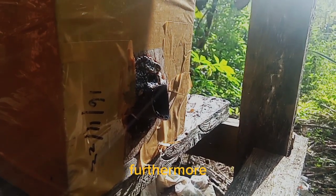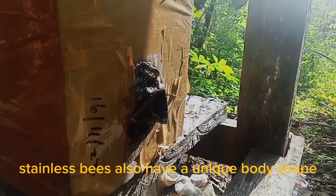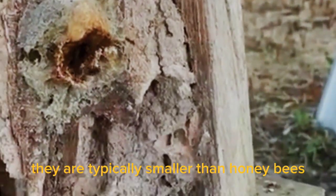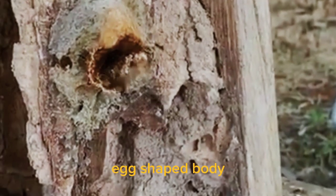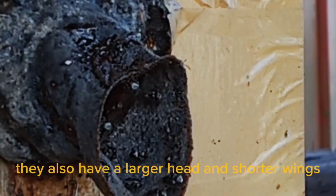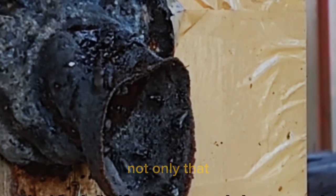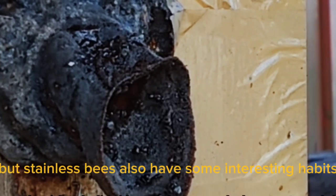Furthermore, stingless bees also have a unique body shape. They are typically smaller than honey bees and have a round, egg-shaped body. They also have a larger head and shorter wings than honey bees.